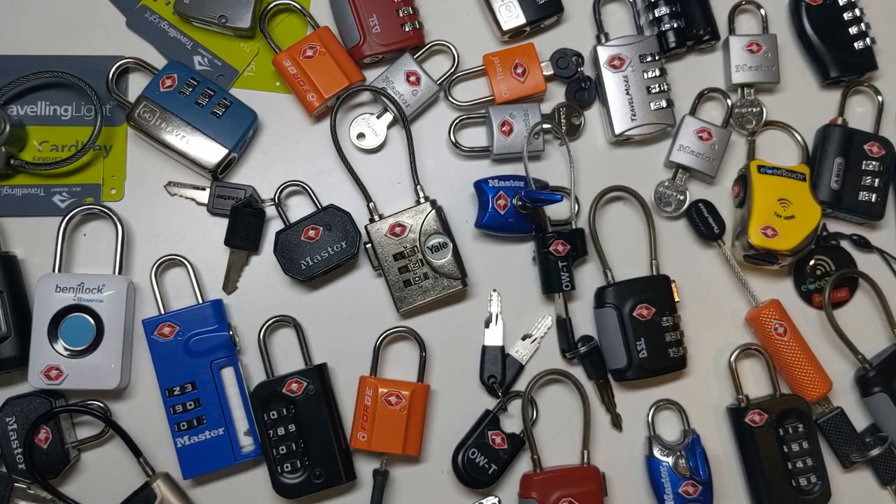Hi, I'm the Lockpicking Cuber and in this video I'm going to be looking at these TSA padlocks. I'll explain why they exist in the first place and why it's kind of funny that they still exist, and I'll also show you why the security they offer is so very terrible.